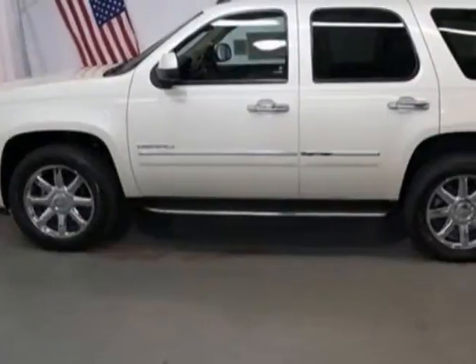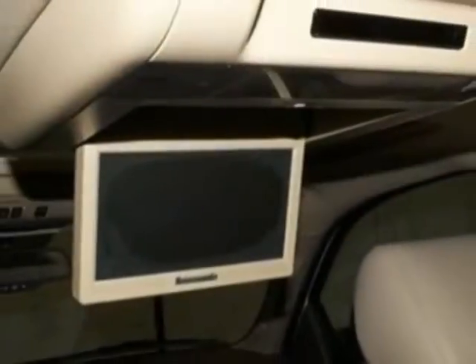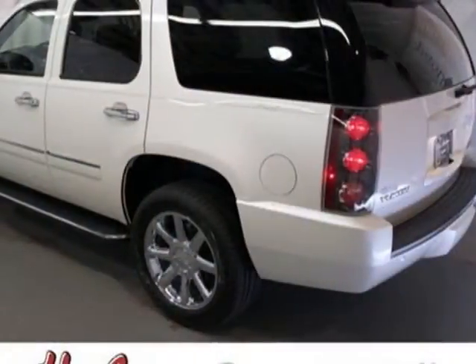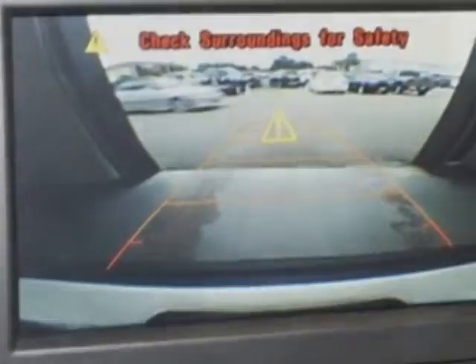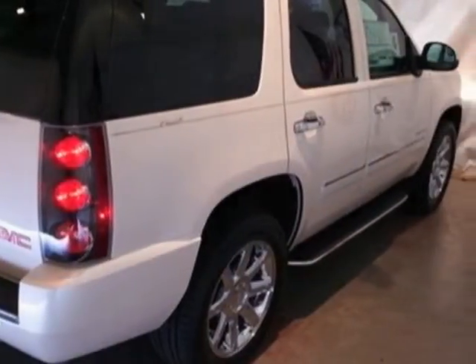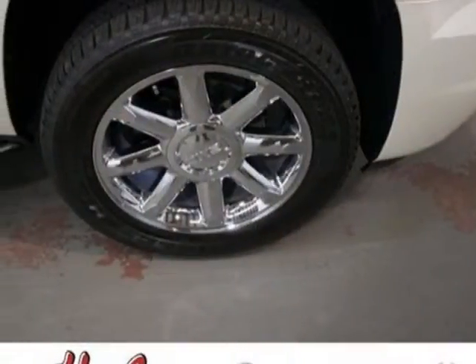Another great feature is that this vehicle uses flex fuel. Additional options for this vehicle include the white diamond tricoat, emissions federal requirements, rear axle 3.42 ratio, engine Vortec 6.2L variable valve timing with active fuel management, transmission 6-speed automatic electronically controlled, sun entertainment and destinations package, and the LPO all-weather floor mats, first and second row.